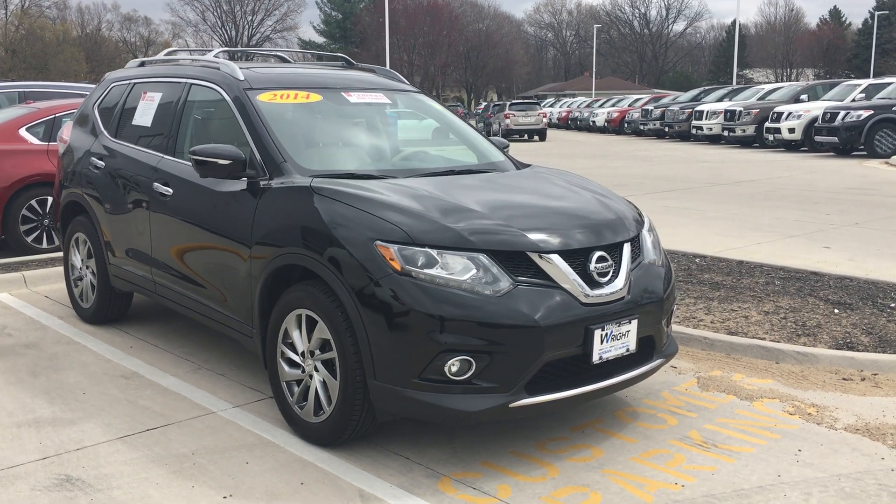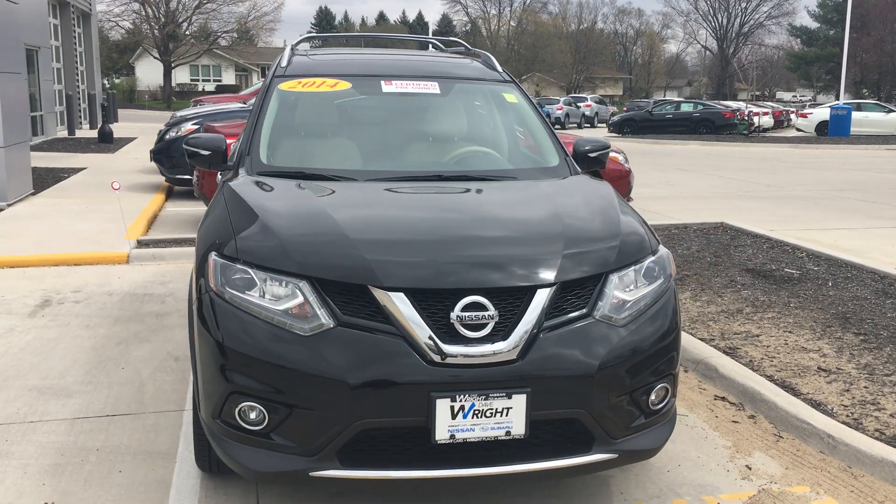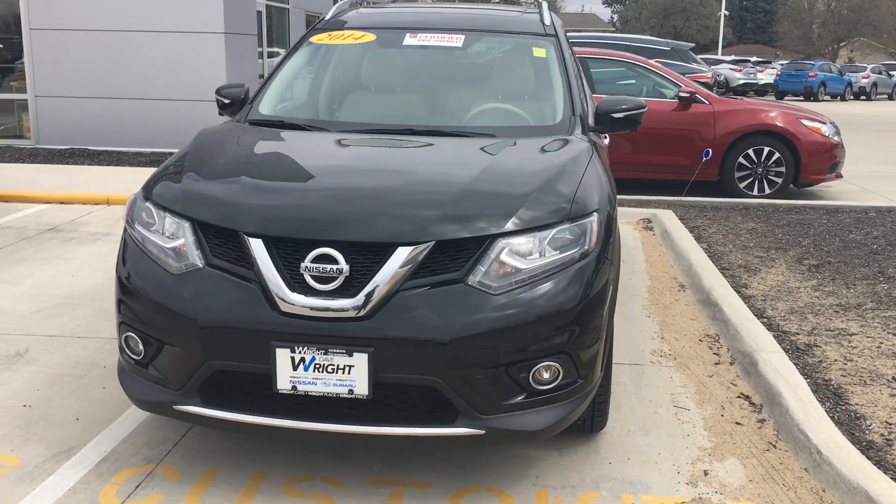It's got 39,000 miles on it. It's a Nissan certified vehicle, which also means that it's got a seven year, 100,000 mile powertrain warranty on it.